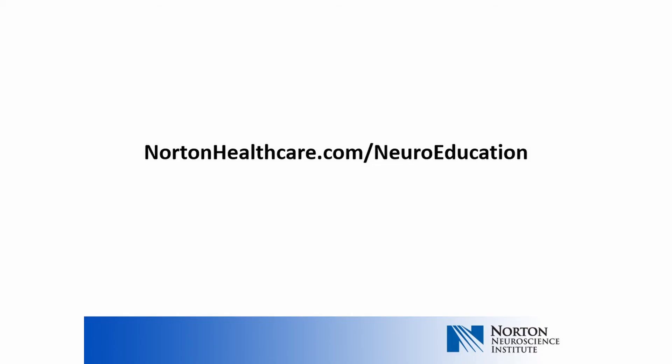Thank you for listening to this presentation. Remember, urinary symptoms are very common in MS. Make sure to talk to your neurologist to start the appropriate evaluation process. This presentation is part of a three-part series on the topic of urinary symptoms and multiple sclerosis. To find more videos in this series, go to nortonhealthcare.com/neuroeducation.